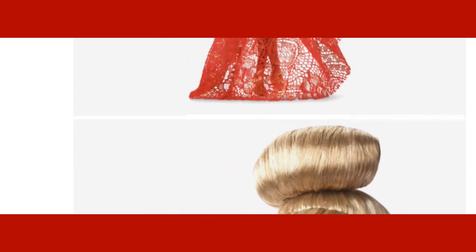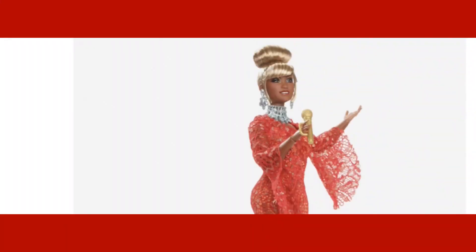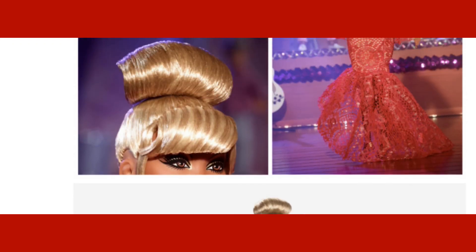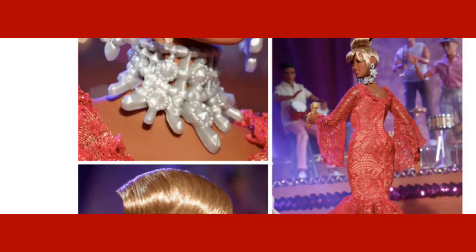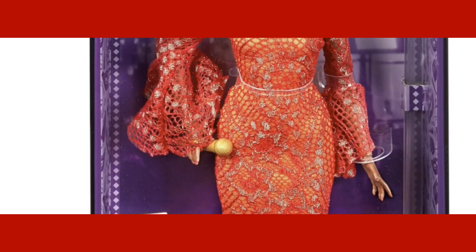Now, is she fully articulated? I don't know — it looks like she could be. I believe she's a fully articulated doll. I'm just going back up so you can look at these beautiful pictures of this beautiful woman.